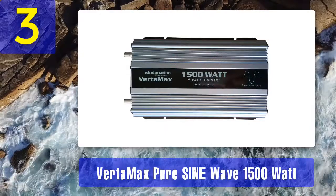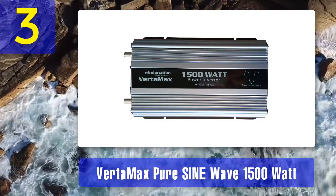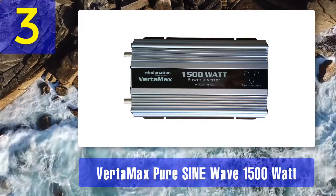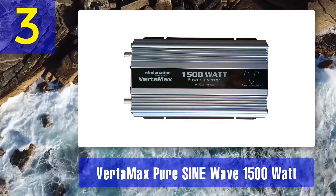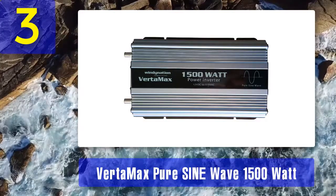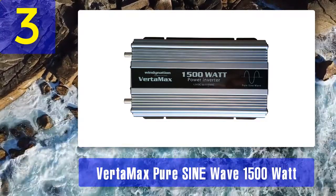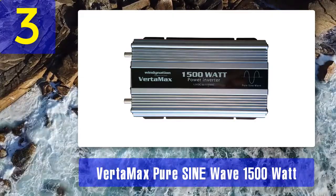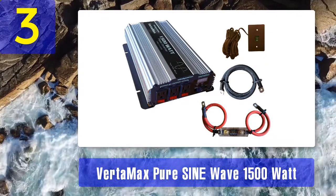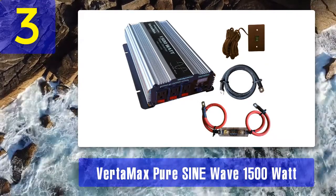Coming in at number 3: Vertamax pure sine wave 1500 watt. The 3000 watt 12 volt power inverter from Windy Nation is another great choice that can help with your power needs for RV, home, or solar system. It can be used for laptops, phones, air conditioners, microwaves, refrigerators, and other entertainment units. This inverter unit comes with an LED display to help you monitor power usage, and its ergonomic design makes it easy to monitor battery voltage as well.